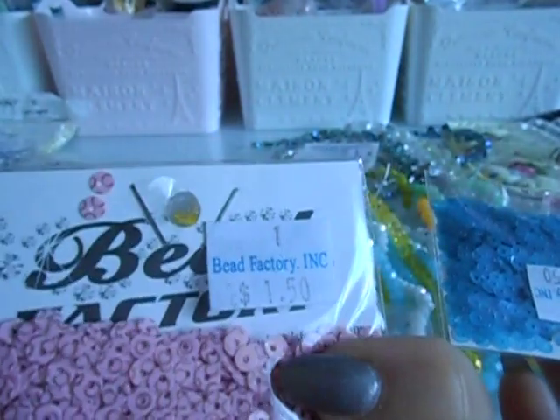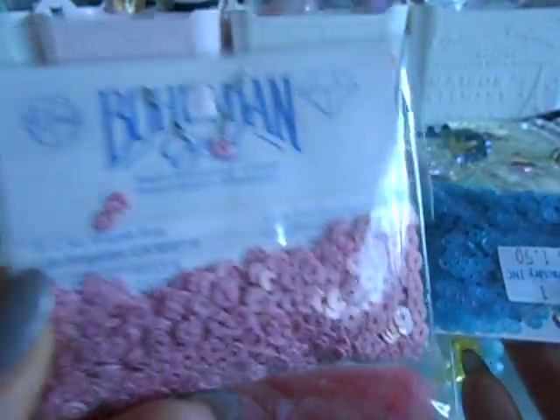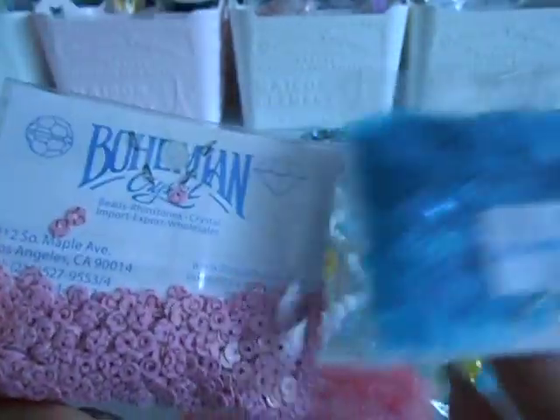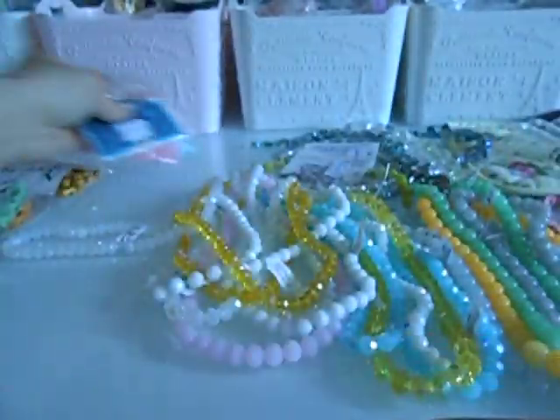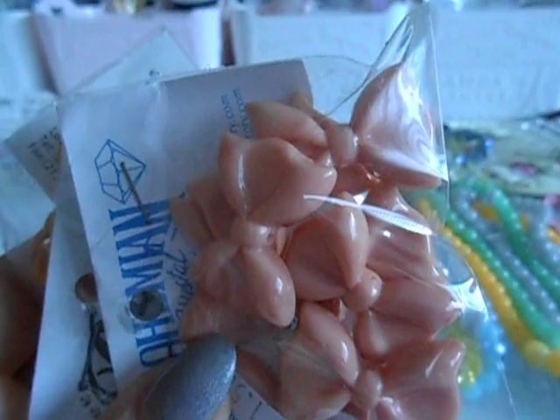They just did their name change to Bead Factory, but it's the same people that own it. So you'll see it says Bead Factory and then Bohemian Crystal — don't think these are from different places, they're all from the same spot. Anyway, on to the next — I got these acrylic bows.